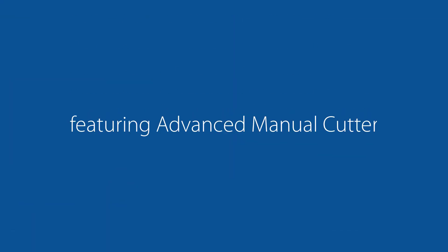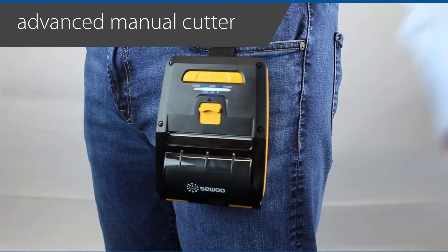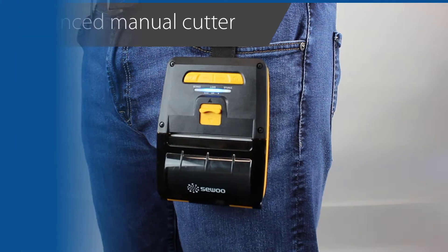Exclusive is the patented Advanced Manual Cut technology, also known as AMC. Simplistic in design, the Advanced Manual Cutter is easy to operate with one hand, giving you perfect cuts every time.